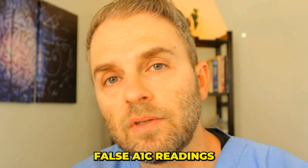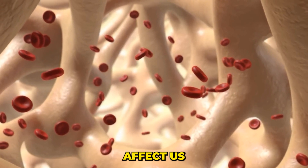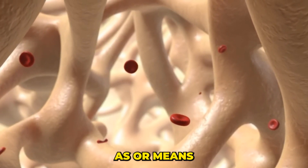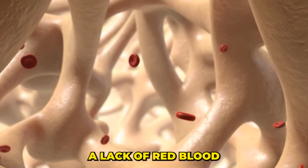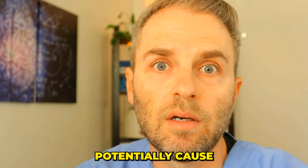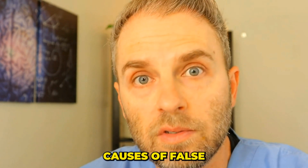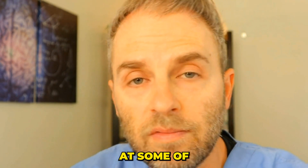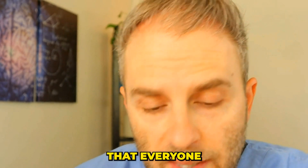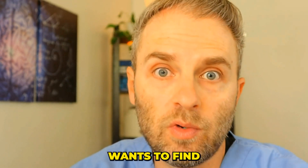One of the key things that can lead to a false A1c reading are changes in the hemoglobin molecule. Really, any kind of anemia in general is going to affect this, because typically that means there are low red blood cells and low hemoglobin. Anemia is defined as a lack of hemoglobin or a lack of red blood cells. The most common that everyone thinks about is iron deficiency, but vitamin B12 and folate deficiency anemias are common ones to find as well.